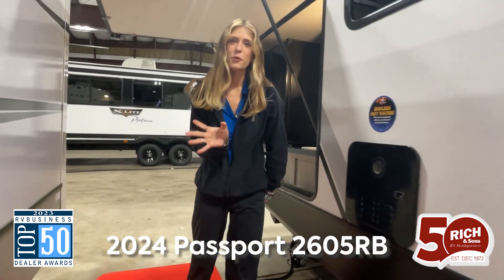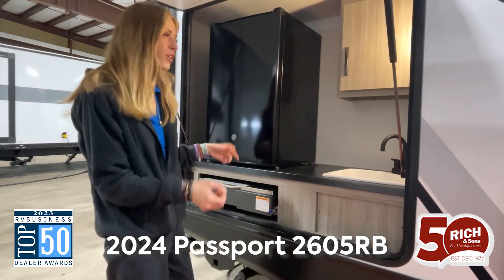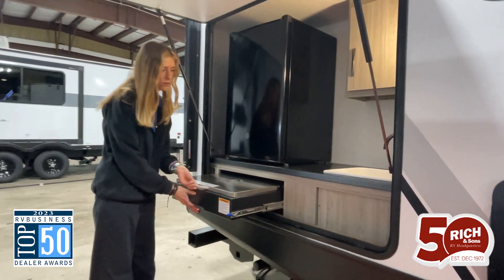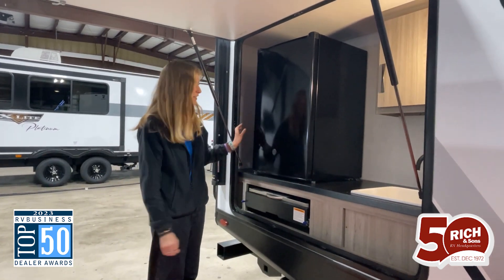I want to show you something really quick before we go inside. This is the outside kitchen area, which comes with a full sink, lots of storage, as well as this cute little slide-out griddle, perfect for cooking on the outside so you don't have to hassle on the inside.